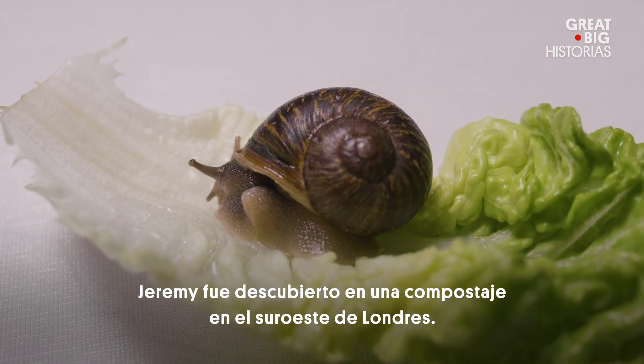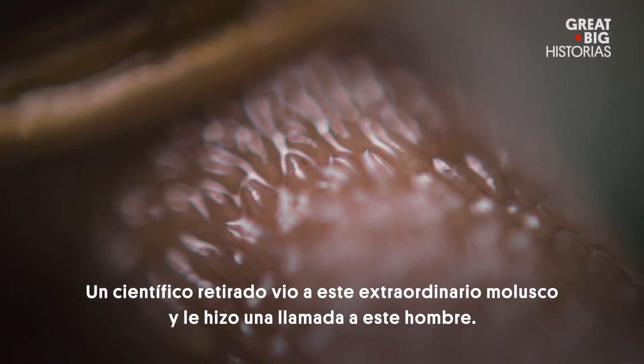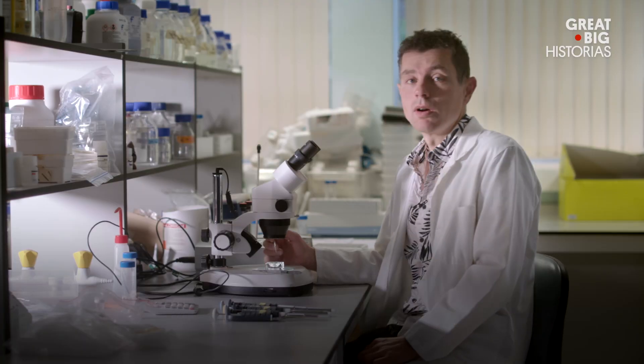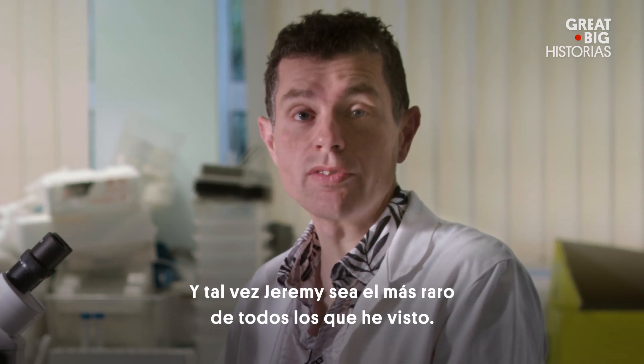Jeremy was discovered by a compost heap in southwest London. A retired scientist spotted the extraordinary mollusk and made a phone call to this man — well, this man being me. Hi there, I'm Dr. Angus Davison. I've been researching snails now for 20 years and Jeremy might be the most unusual snail I've ever encountered.